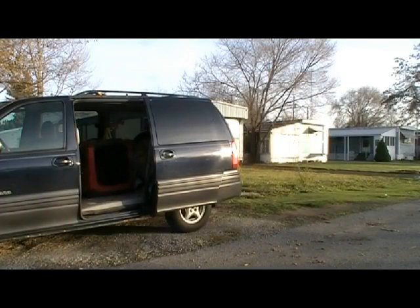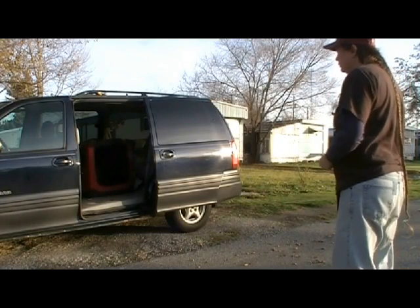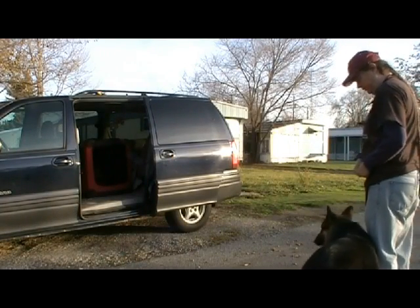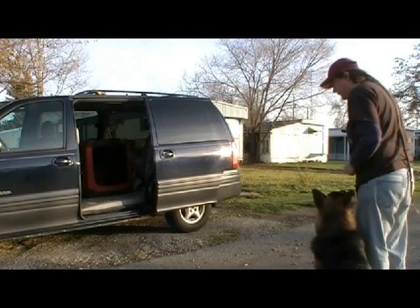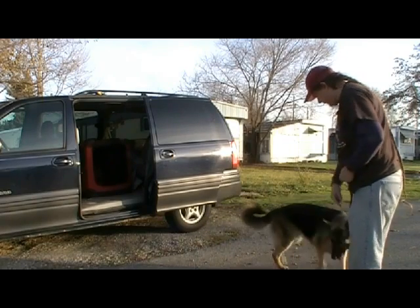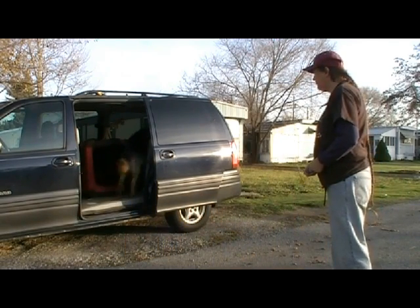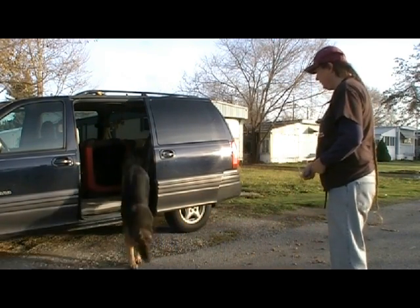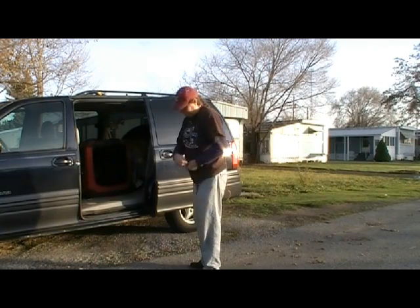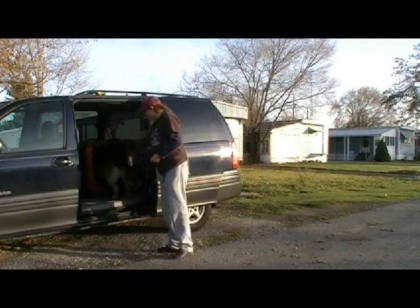I waited a few minutes, set up the camera, and brought Max out for lesson two. He had already defaulted and loaded into the car because the door was open. So I called him to me, and he moved into a heel position. He's much more comfortable with the lesson now, and I told him to load up. But he's not quite sure, so he thinks about it and defaults to his back seat. I've gone too far for him, so we try again — and he makes it.